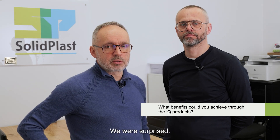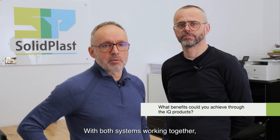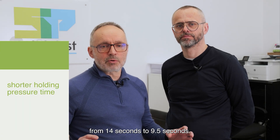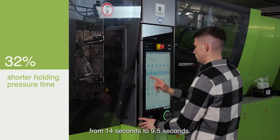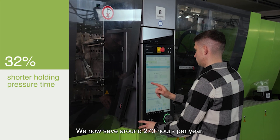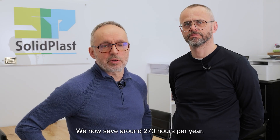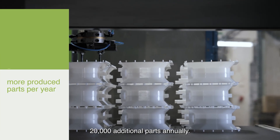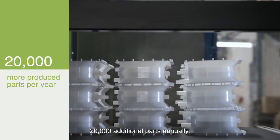We were really surprised because with the Engel system working with the two controllers, the cycle time was reduced from 40 seconds down to 9.5 seconds. We are now saving about 270 hours per year, which gives us the additional capacity to produce about 20,000 more parts per year.